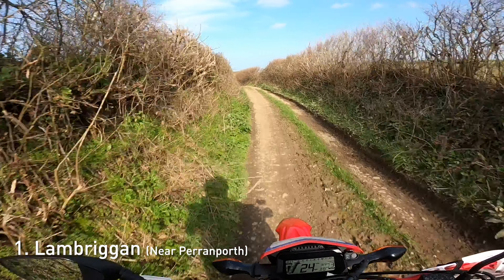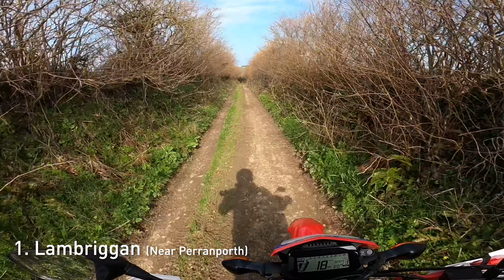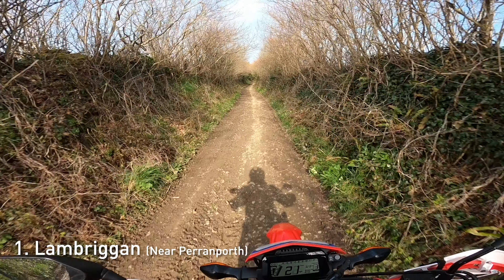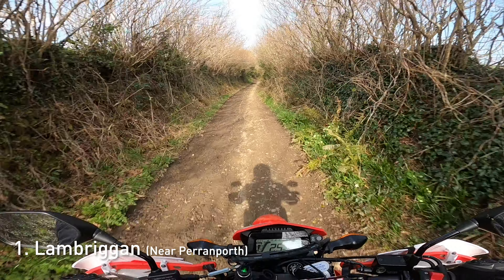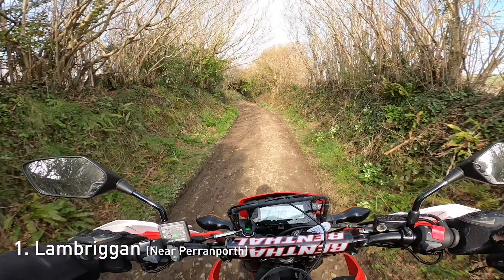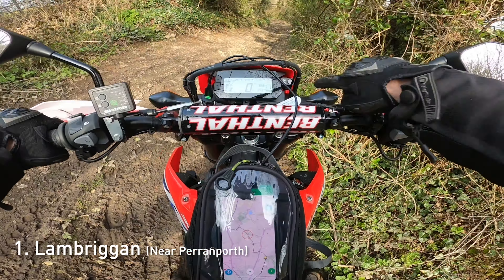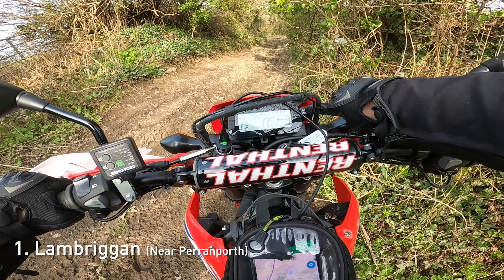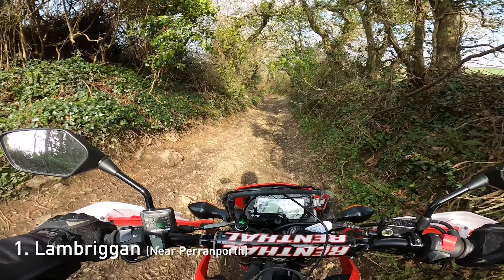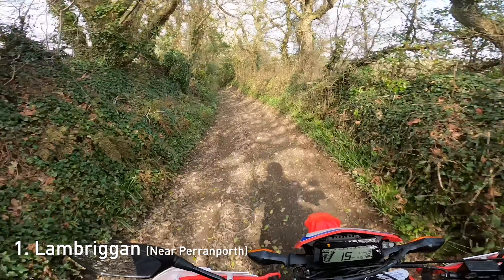Then it starts to descend into this little channel which is quite lumpy - your back wheel will scoot around a little bit. Then you've got a little S-bend and a mini river crossing, and then you're pretty much out. It's quite a short little run but always fun, especially when it's really muddy going uphill and your back wheel is spinning out. With GoPro footage everything just looks flat, but just here is where I turn my ABS off and that's where the descent goes - not super steep but steep enough that you need to use your brakes.